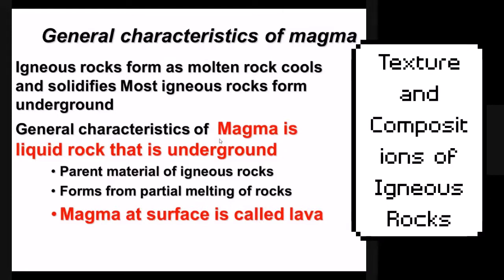Magma and lava — you've probably heard of these before, maybe from a game. The only difference between magma and lava is where they are on Earth. If liquid rock is underground, it's called magma. Lava is basically just magma that's made it to Earth's surface.